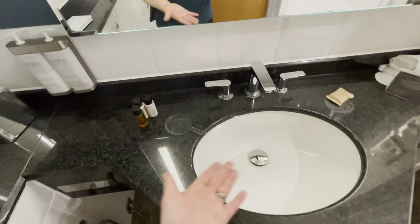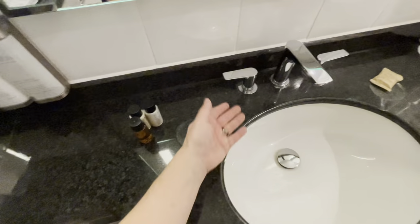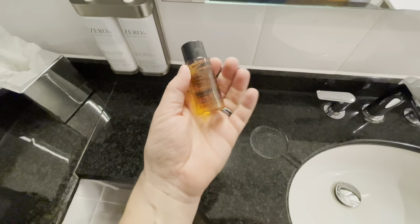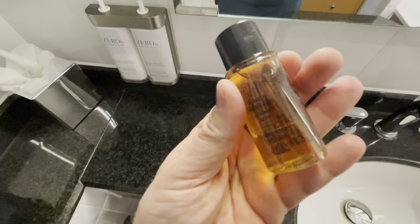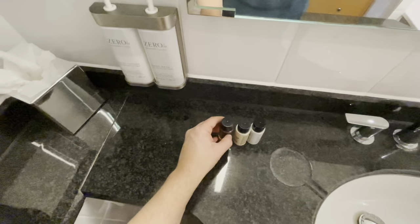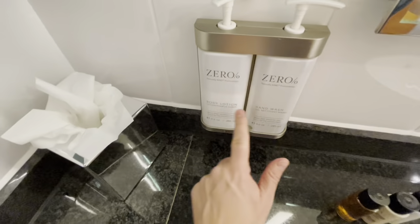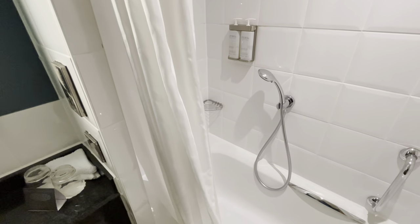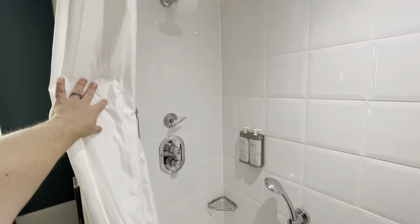Sink basin. We have some complimentary products here — Prija, I think. Shampoo, conditioner, body wash, body lotion, hand wash. Awesome. We've got sockets here for your shavers or perhaps your electric toothbrush, and a shower with clingy curtains — but I'm over clingy curtains. It's a shower. We've got some shampoo and shower gel here. This also doubles up as a bath — how fabulous.